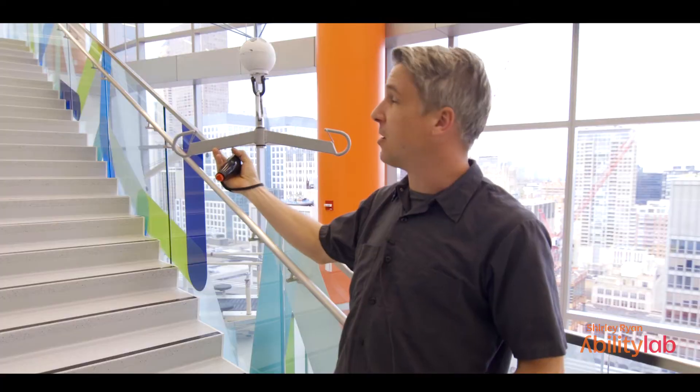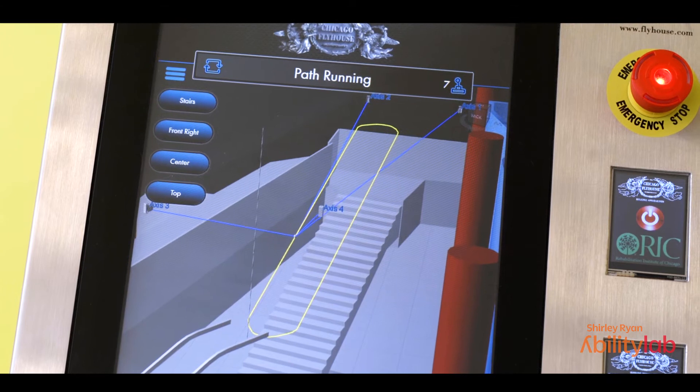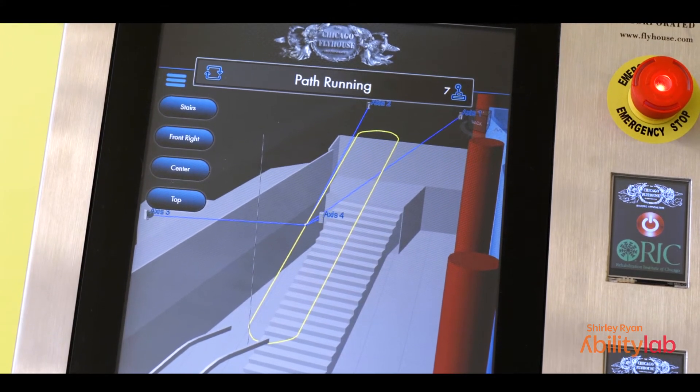The system will allow a patient to be in a harness, and that harness is connected to the spreader bar, which is then connected to our system that follows the patient in an oval pattern up and down the stairs.